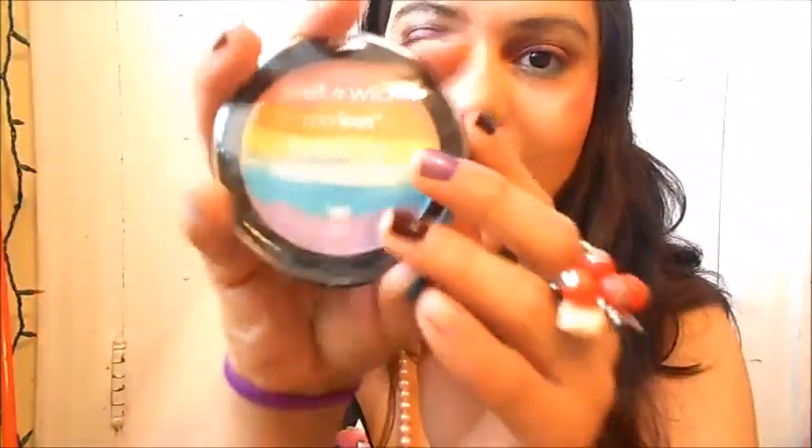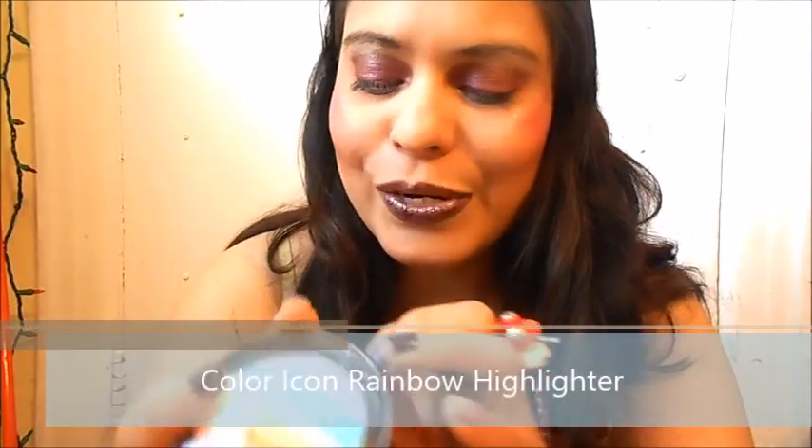First, I'm going to show you the Wet and Wild Color Icons Rainbow Highlighter — it's so cute. I tried to do a rainbow highlighter last year when that was the tendency, but it didn't come out well on video so I never uploaded it. I still want to try it out. On first impression, it gives you a lightly colored effect, and over here you have more of a yellowish-toned highlighter.